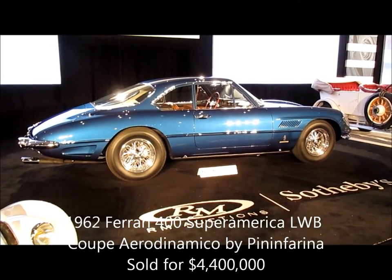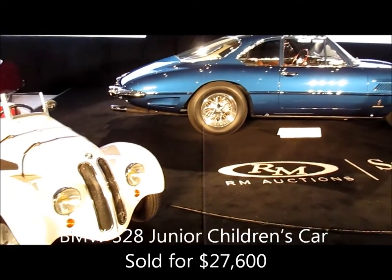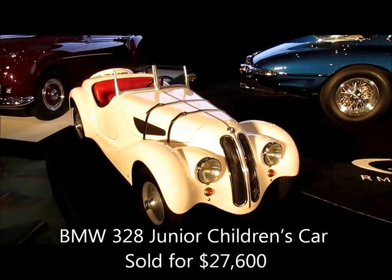Big and little exist here. That's a Ferrari Super America, and that's a BMW 328 Kitty car.